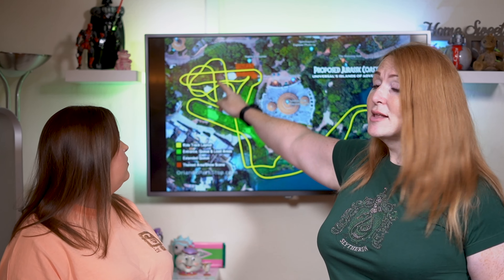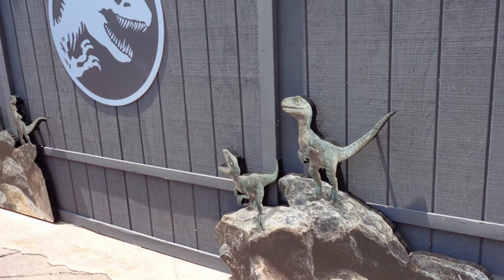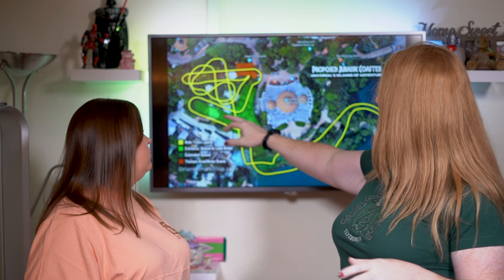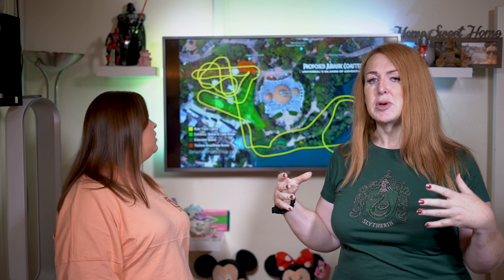Now here we can see tons and tons of twisty turns — there's a lot going on there. It looks as if you've been chased by dinosaurs, because that's what happens in every Jurassic Park film. And these sections here look like they've got some show buildings — so not just a coaster, but there's like an experience with it too.